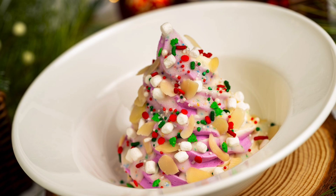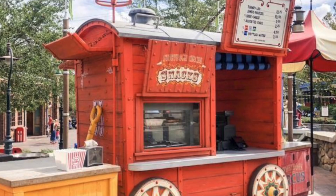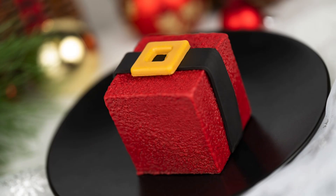In addition to the pretzel and hot cocoa churro mentioned earlier, the pretzel cart at Storybook Circus will have the Santa belt buckle — it's so cute. It's pistachio mousse with a dark chocolate truffle center and a chocolate buckle. It's available during the party only.